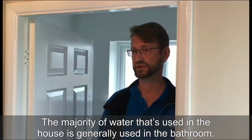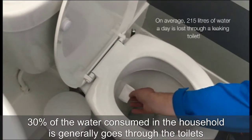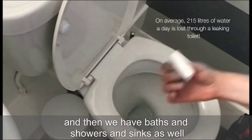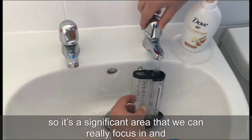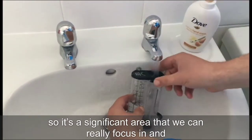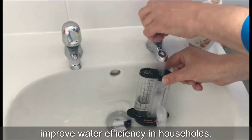The majority of water that's used in a house is generally used in the bathroom. 30% of water consumed in a household goes through the toilets, and then we have baths, showers, and sinks as well. So it's a significant area where we can really focus in and improve water efficiency in households.